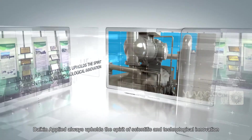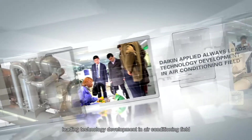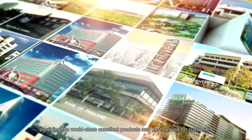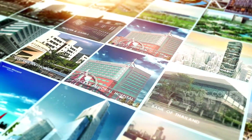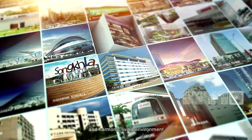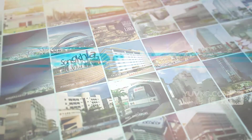Daikin Applied always upholds the spirit of scientific and technological innovation, leading technology development in the air conditioning field, providing world-class excellent products and best service for customers, and sparing no efforts to build a green, healthy, comfortable, and harmonious living environment.